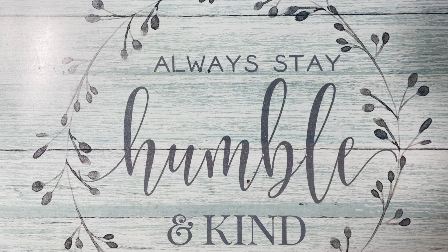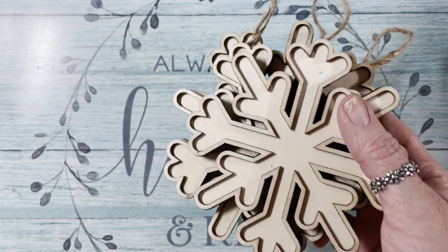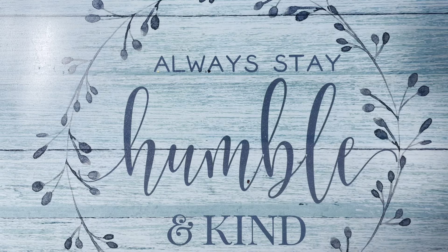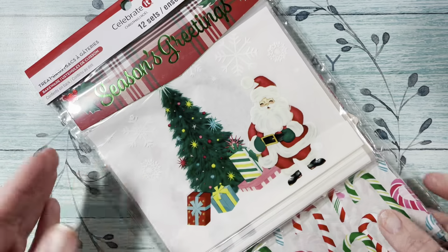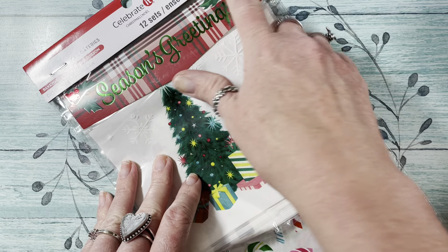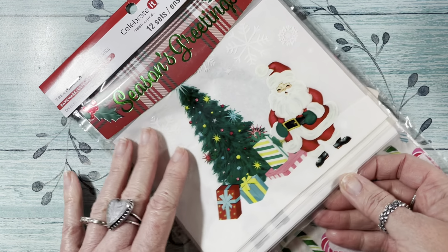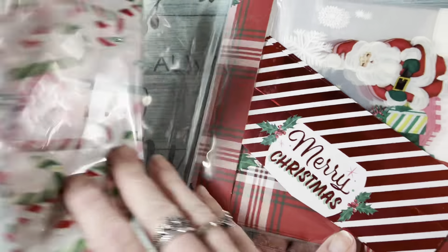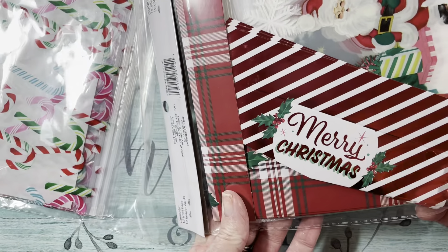Oh, I forgot two other things — this was in-store. I found these ornaments and they were $0.50 each. Then I found these bags — they were $2.99 regularly and I got them for $0.75, and you get six of each. And they had bag toppers as well — really cute.